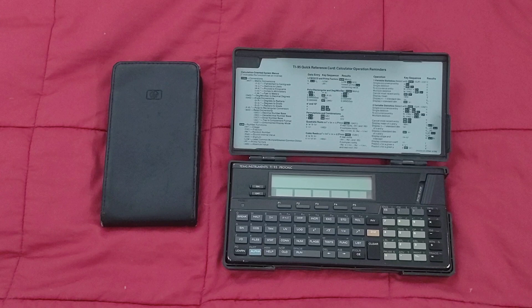These are my three keystroke programmable calculators. I also have an HP49G, but that's more fully programmable. This is the TI-95 ProCalc. This was the last in TI's algebraic operating system portables, or if not the last, it was the flagship.